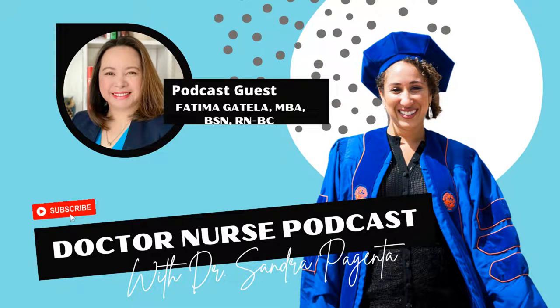Hi, nursing nurse podcast guys. Welcome to the podcast today. I have Fatima. She is here talking about nursing informatics. She is my first informatics nurse. I cannot wait to dive into what you're doing with your career.